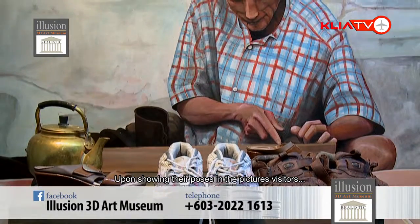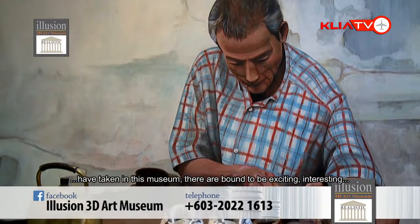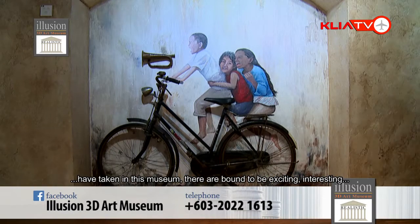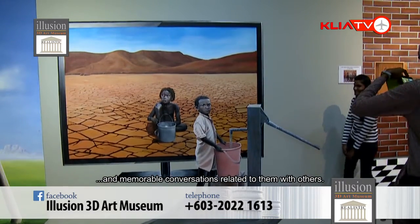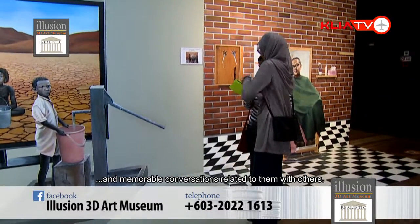When they pose within or beside these pictures, it is something that will always be interesting when these pictures are brought out for discussion among family members. They will always remember: it was during this time that I was there, I took a picture, and I had so-and-so with me. It's going to be a conversation that is fully appreciated and remembered excitingly.